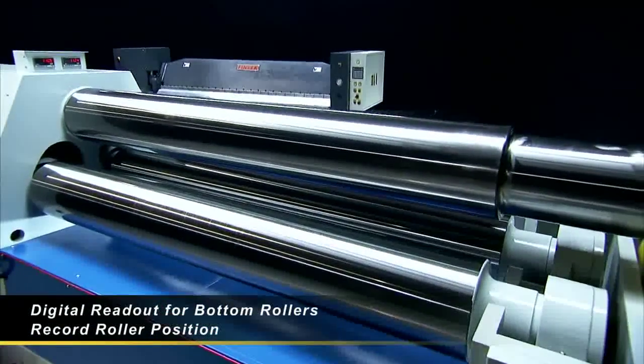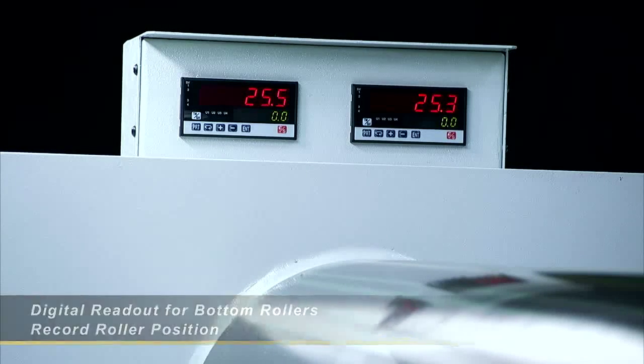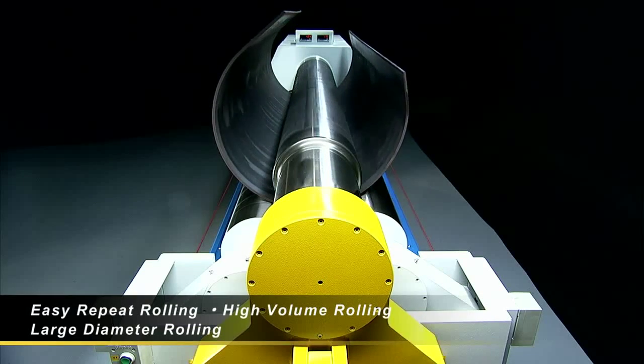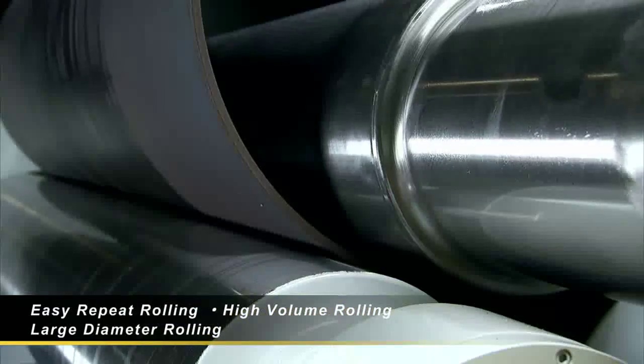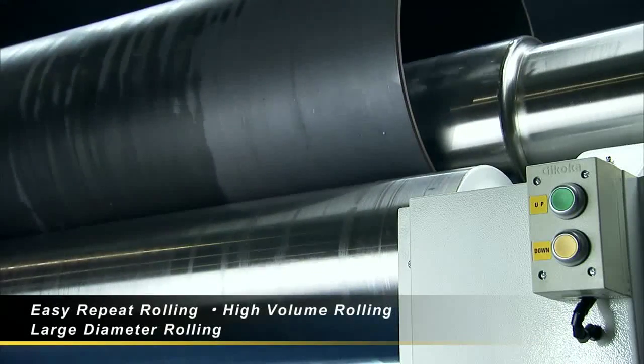For high volume bending, the HR0613 comes with a digital readout for the bottom rollers. This allows you to record the bottom roller positions during the initial roll and then use the same settings again and again for high volume rolling of construction components.